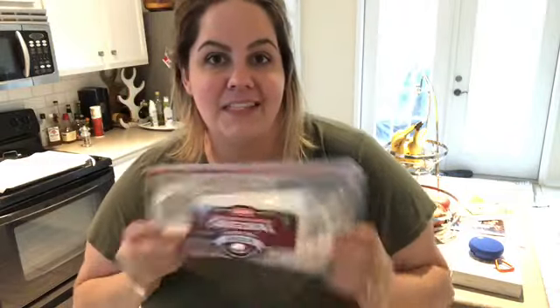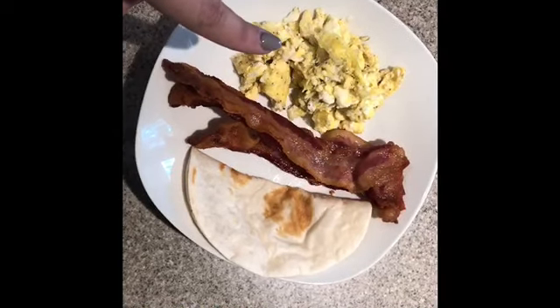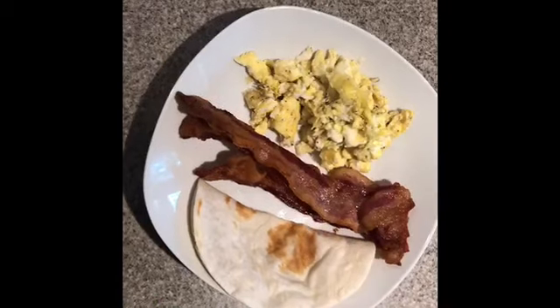We did not use the whole package of bacon — I still have seven slices left for another meal, probably the same next week. I'm really proud of us for not just cooking it all because it's there. Here is my first real meal of the day: one egg and two egg whites, three pieces of bacon, and one tortilla — about 400 to 500 calories for lunch, which isn't bad.